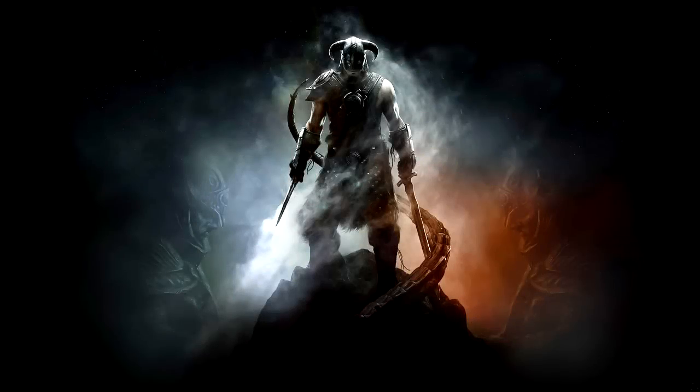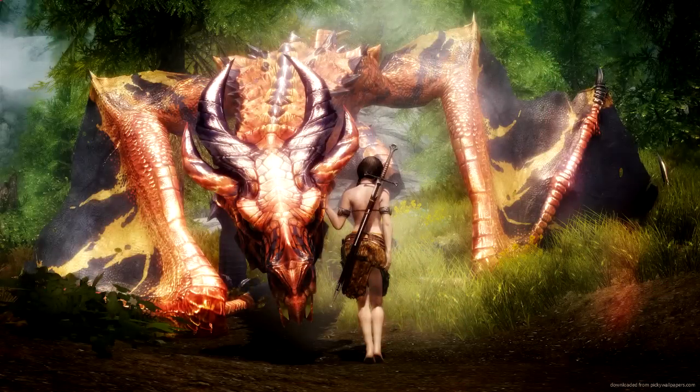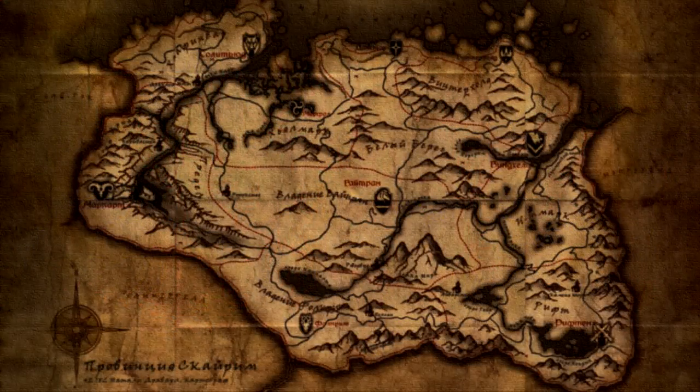What's up guys, the wizard Tim here. I'm here with Daegor TV and we're going to be giving you our top 10 tips and tricks for the Elder Scrolls Skyrim.